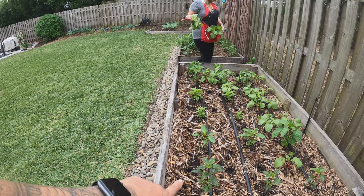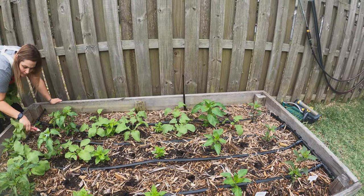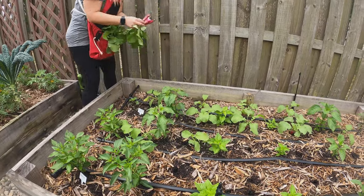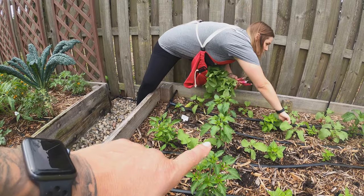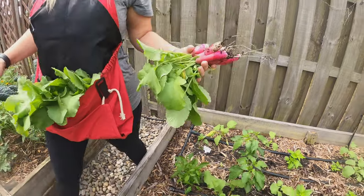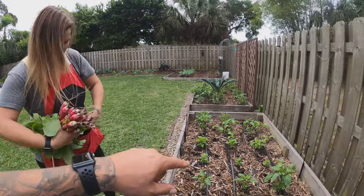These are our Chinese five color peppers — they've been taking a little time to grow but they're finally in their growing stage. We also have California wonder bell peppers, some habanada peppers, ahi kachucha, poblanos in the next row, shishitos in the last row, and another Chinese five color in the back. That is our first radish harvest of 2021 — excellent!